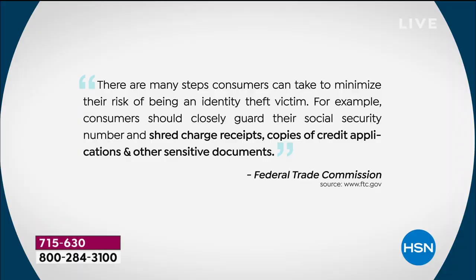When we launched Embassy, the statistic was 1 in 10 of us were victims of identity theft. It's actually gone up to 1 in 7. The Federal Trade Commission warns us: we need to shred our documents. One of the number one complaints they receive is about identity theft — people who have been hacked in a variety of ways. So they tell us: closely guard your Social Security number, and shred.